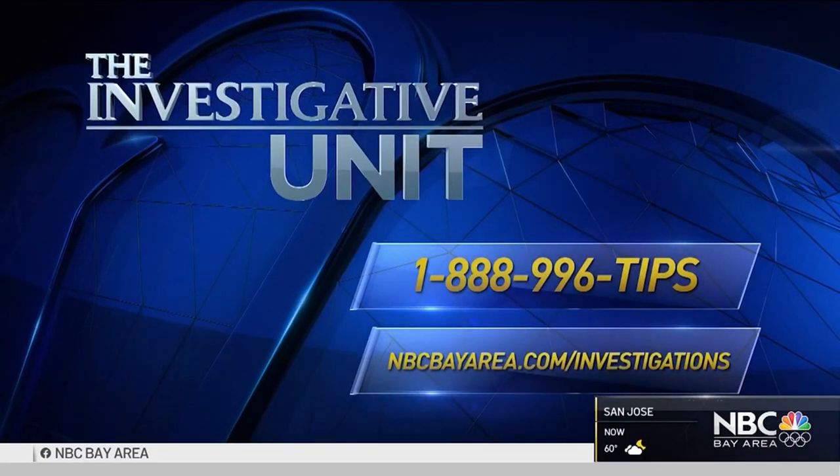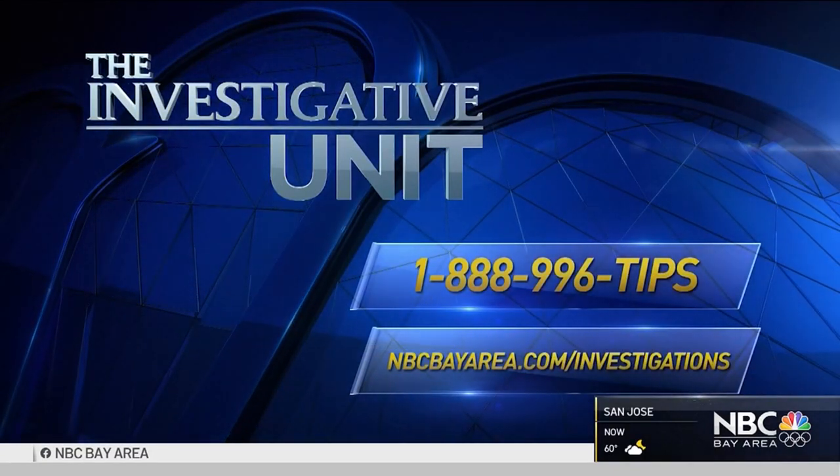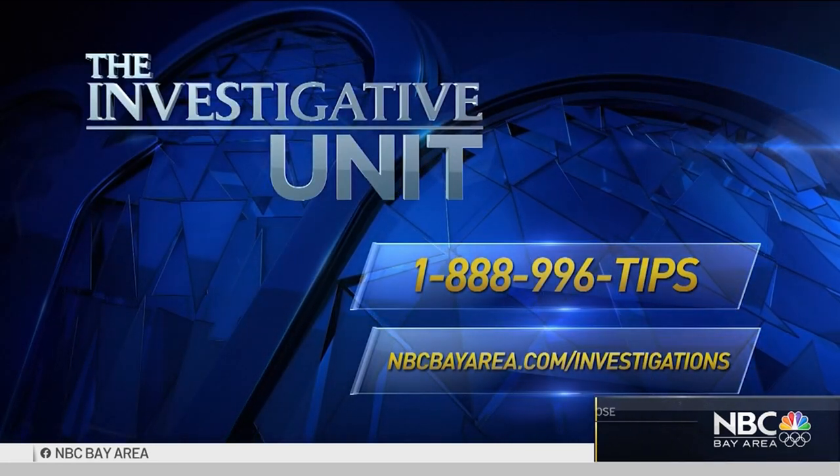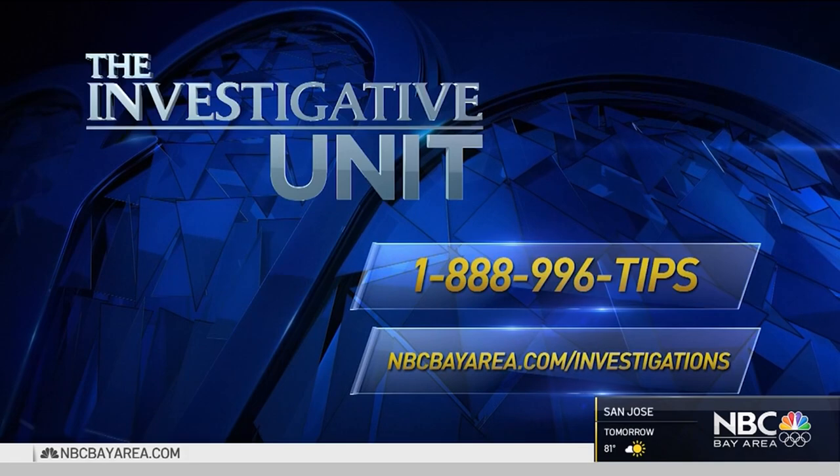If you have a story tip about this story or anything else, give us a call for our investigative unit at 888-996-TIPS, or visit our website at nbcbayarea.com/investigations.